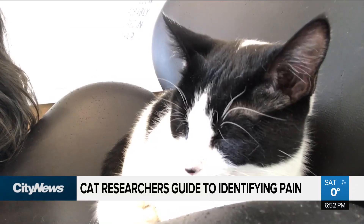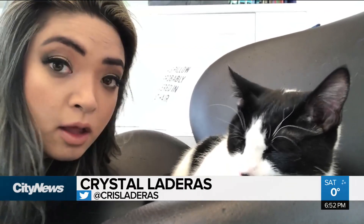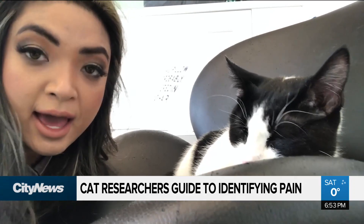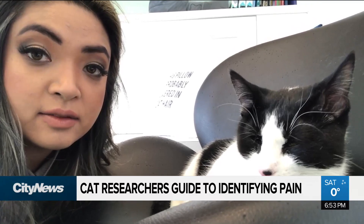They're not going to tell us by talking to us or raising their hands or their paws or anything else. It's all in the face. And this one could be telling you a lot about its health. Researchers using the Grimmis scale for cats say it's a quick and easy way to tell if your cat is in pain.